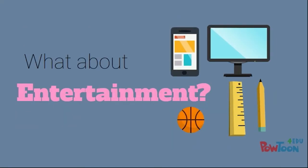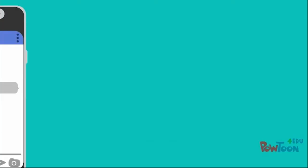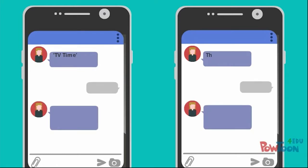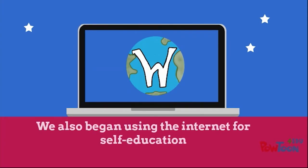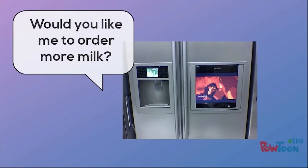Now we have streaming services taking over television and being used more and more. However, what we haven't done is reduced our television time. What we do instead is look at both devices at the same time. On top of that, we've begun using the internet for self-education purposes, and we've connected our fridges and other devices to the internet — and very soon, they will be able to do things like order more milk for us.